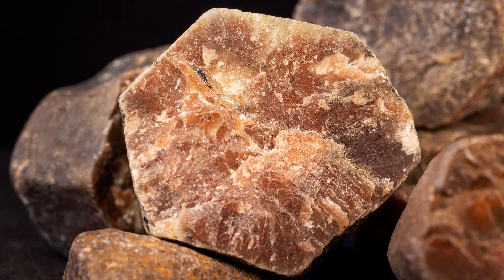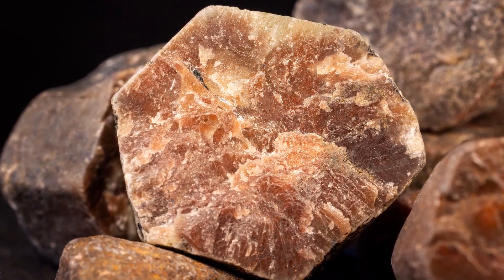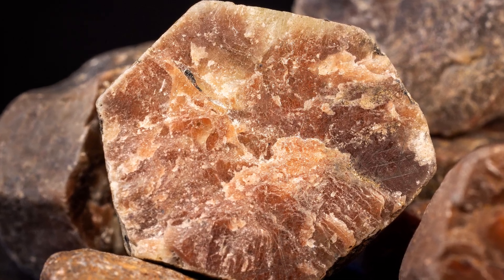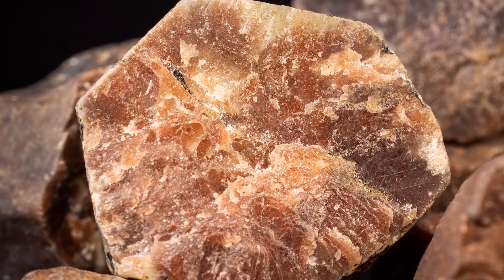This is the mineral corundum. It's exceptionally hard, and is the defining mineral for hardness rank number 9 on Mohs hardness scale. Thus, corundum can scratch minerals ranked 1 through 8, but not number 10, which is diamond.